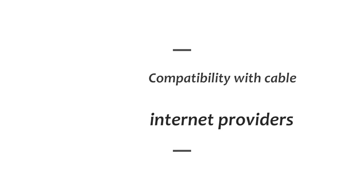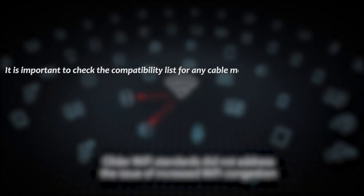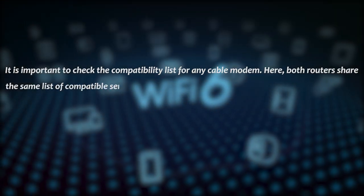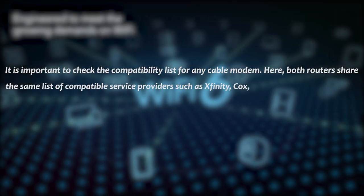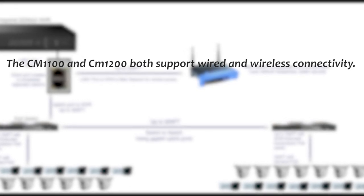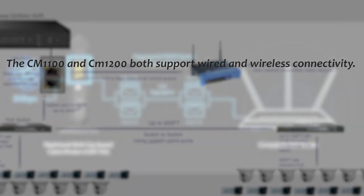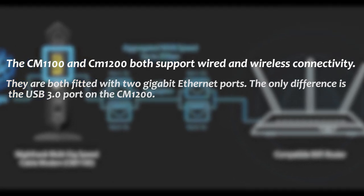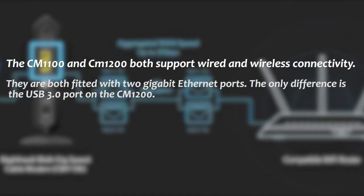Regarding compatibility with cable internet providers, it is important to check the compatibility list for your cable modem. Both routers share the same list of compatible service providers such as Xfinity, Cox, Spectrum, Charter, and more. In terms of ports and connectivity, the CM1100 and CM1200 both support wired and wireless connectivity and are both fitted with 2GB Ethernet ports. The only difference is the USB 3.0 port on the CM1200.